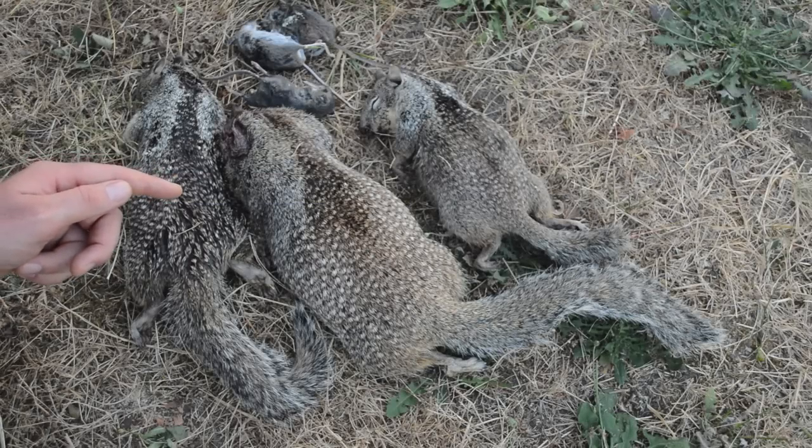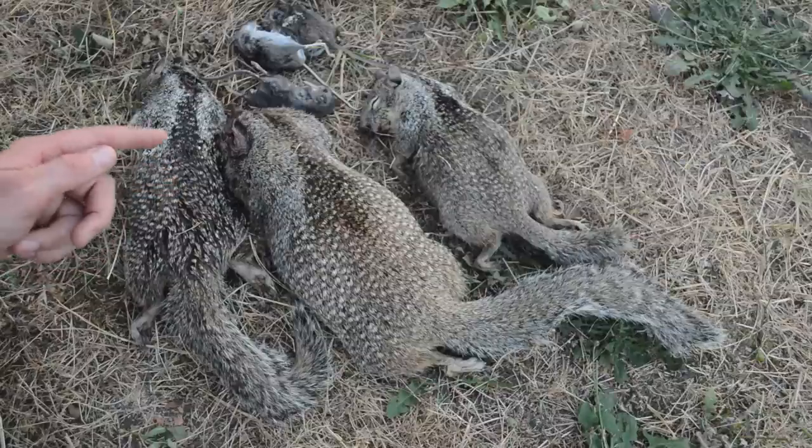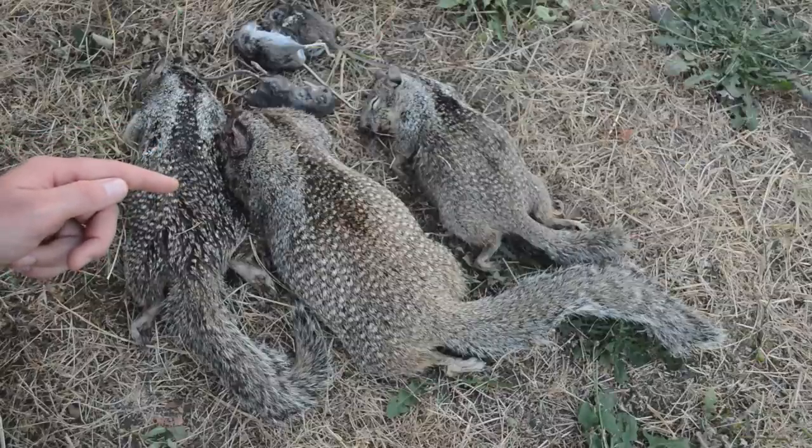Today for questions and answers I'm going to address a comment that I get quite often on my YouTube channel, and it has to do with what do I do with all the dead mice, rats and squirrels that result from my trapping videos.